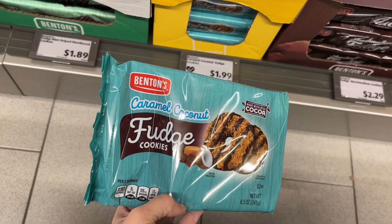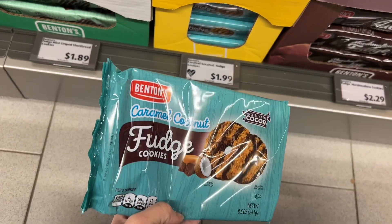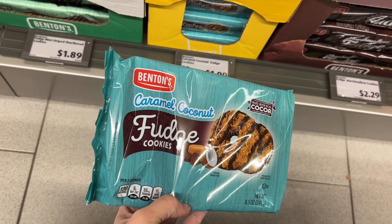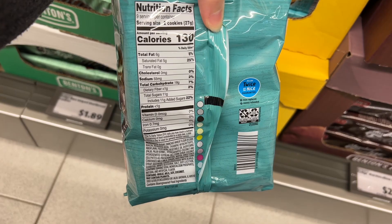These are the Benton Caramel Coconut Fudge Cookies for $1.99. They look pretty similar to the Samoa Girl Scout Cookies, which are my absolute favorite, so I had to pick up a pack. I'm pretty excited to try them out — I'll let you guys know how they are.